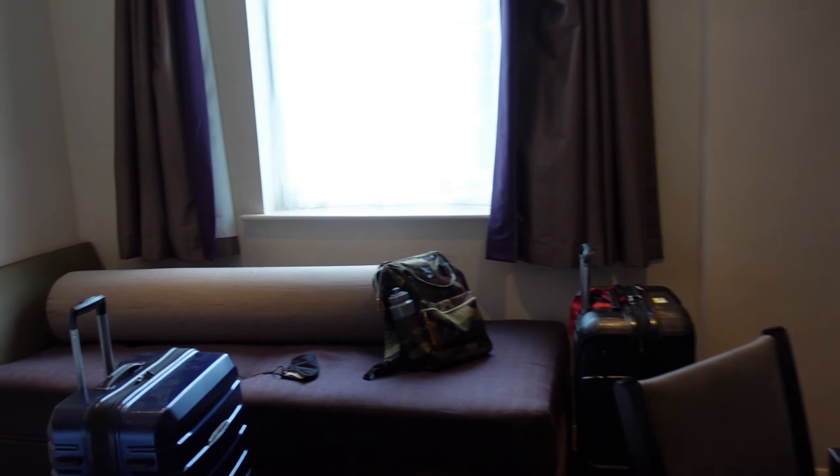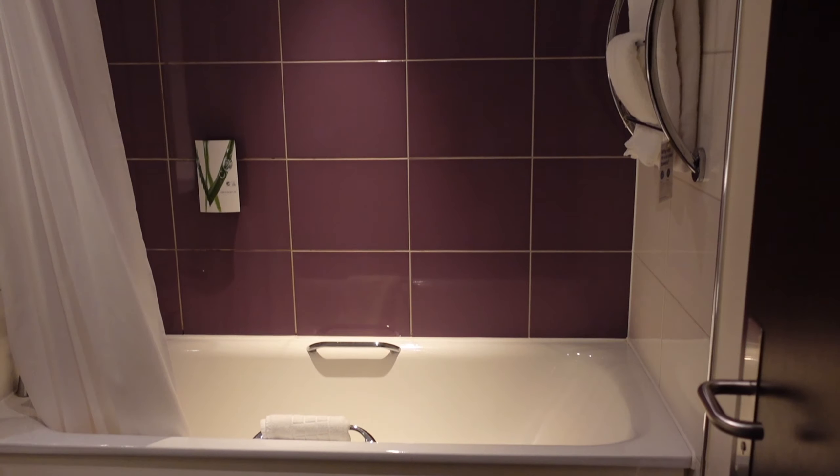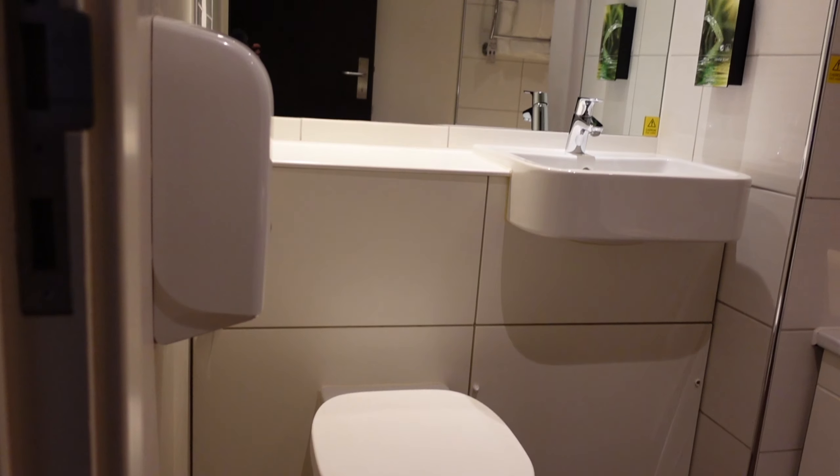Hi everyone, welcome back to my channel. I hope all of you guys are okay. We just arrived at our hotel after a three and a half hour drive and we are now in Liverpool. We are staying in this Premier Inn hotel for three days. This room is actually really nice — it's big enough for us. We're staying here for three days and we're going to be exploring Liverpool, so stay tuned and join us in our adventure.